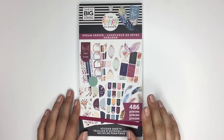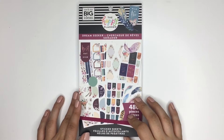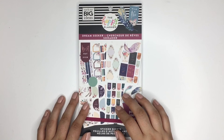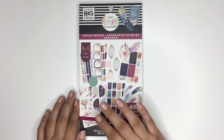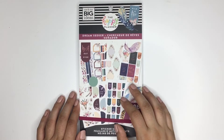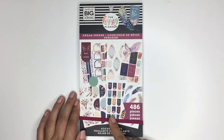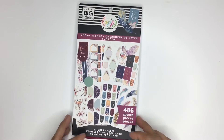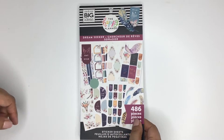Hi everyone, it's Desiree from Happy to Plan. Today I found a bunch of new sticker books at Joann's and I wanted to share some of them. The first one I want to do is Dream Seeker, because this one actually was not on my list to buy. When I saw the sneak peeks I thought it was gonna be more like Free Spirit in vibe, but when I saw it in person I kind of fell in love with it. Definitely love this book, so I'm gonna do a quick flip-through.